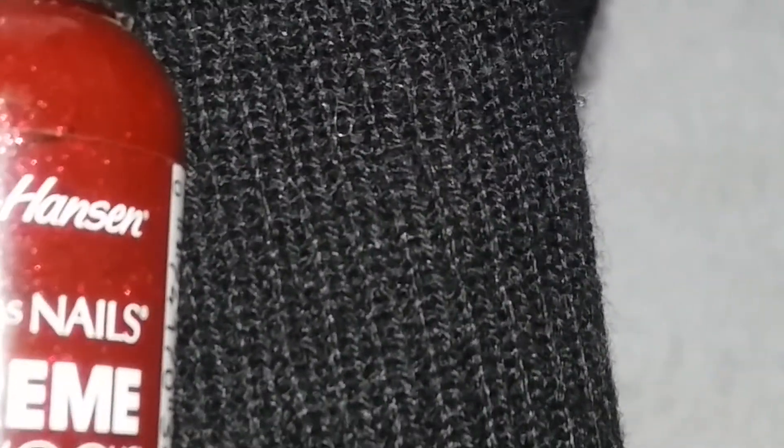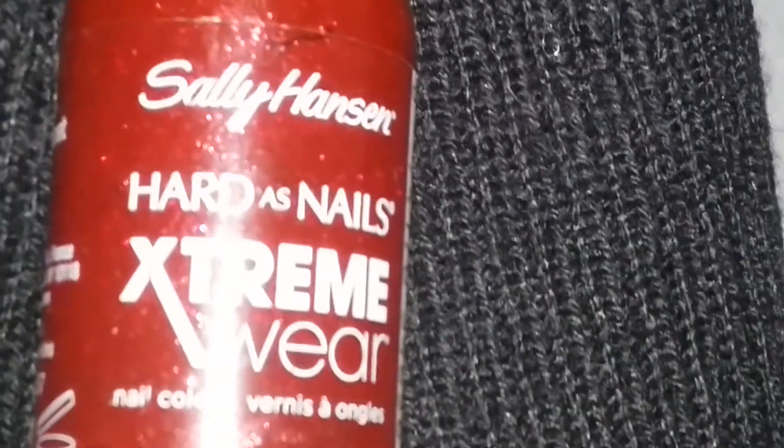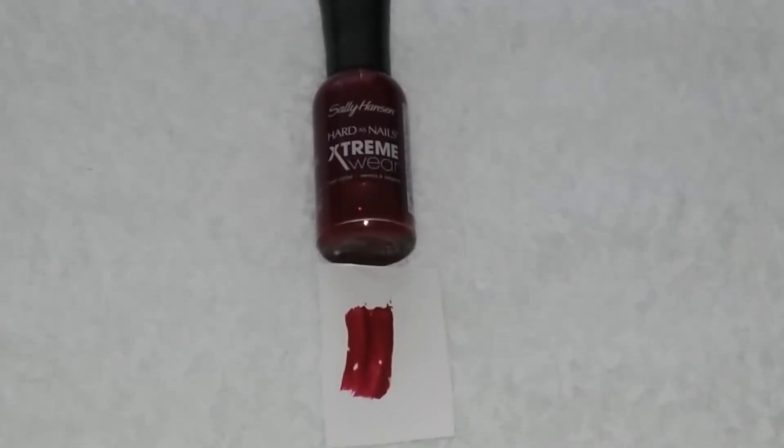Shout out to the buyers at Sally Hansen — they have a reputation and they're really standing up for it. It really looks nice guys. I definitely like this and I'll rebuy it again. When you paint it on your nails, it makes you stand out and gives you a really classy look.